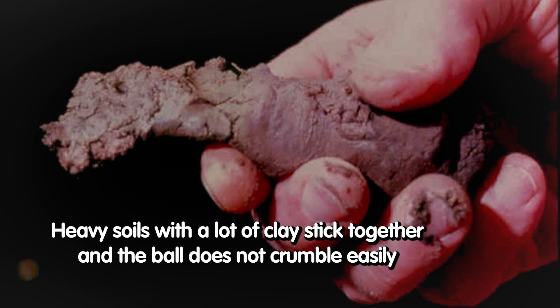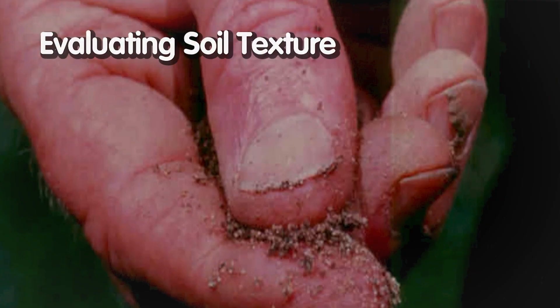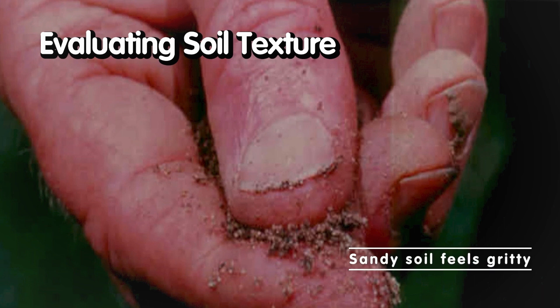So that's the very highly technical way of finding out what kind of soil you have — soil texture, which is that particle size. Soil is made up of smaller components we call particles. The particle size will tell you whether you have sand, silt, or clay — the main components.